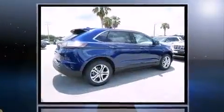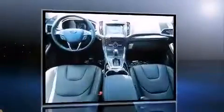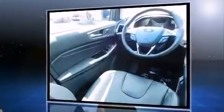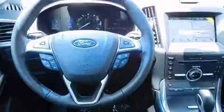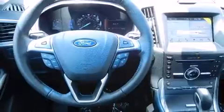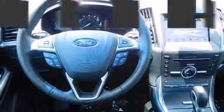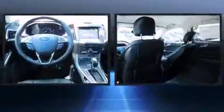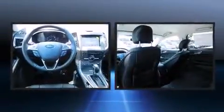Ford prioritized comfort and style by including delay-off headlights, one-touch window functionality, a built-in garage door transmitter, a power seat, a power liftgate, and seat memory. Features such as automatic climate control and leather upholstery prove that economical transportation does not need to be sparsely equipped.